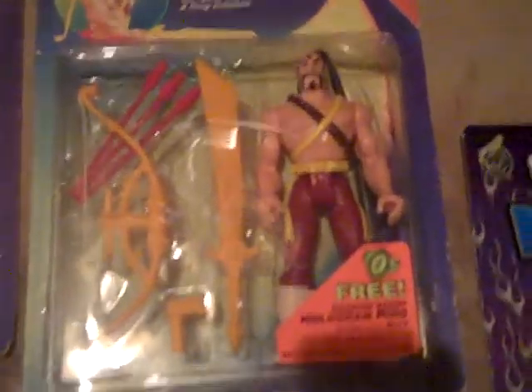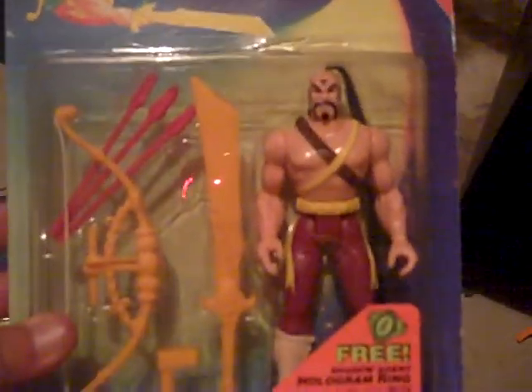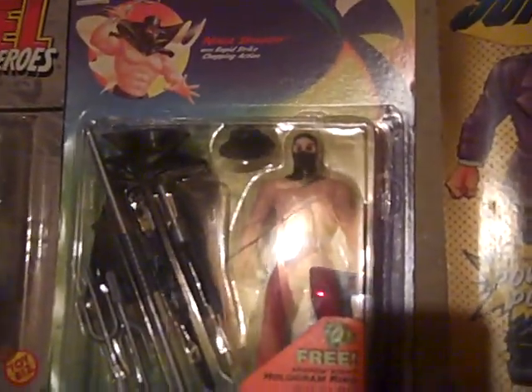He needed the money. So this is what I got — somebody let me know what these are worth. The first one is The Shadow, and all these are from the late 80s, early 90s. The Shadow, the Mongo Warrior. Here's another Shadow — Ambush Shadow. There's a DC Comics Lex Luthor. Another Shadow, another Shadow, Ninja Shadow is what this one is.